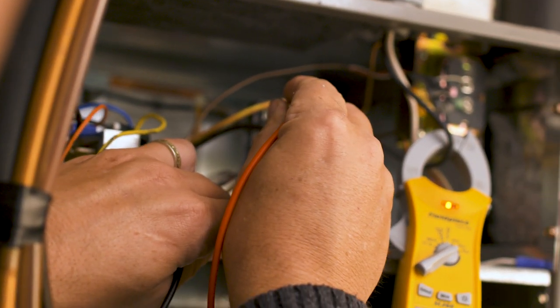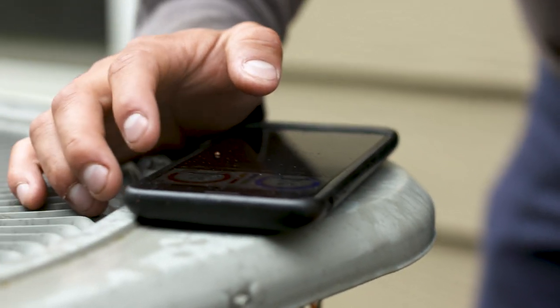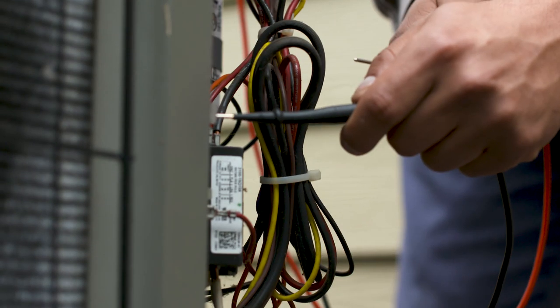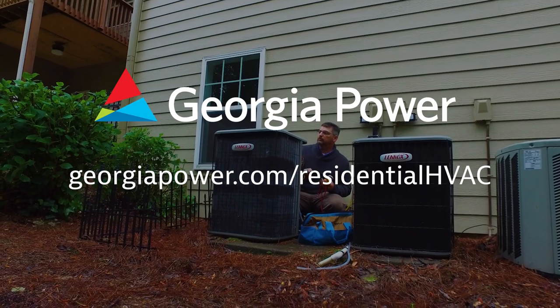Customers know that if they have a car they're going to be performing an oil change routinely. We want them to have that same mindset when it comes to servicing their HVAC equipment. I would recommend this program simply because it's preventative maintenance. I'd rather come home knowing I've got the peace of mind that my units are going to be working — it's that ounce of prevention for this program.